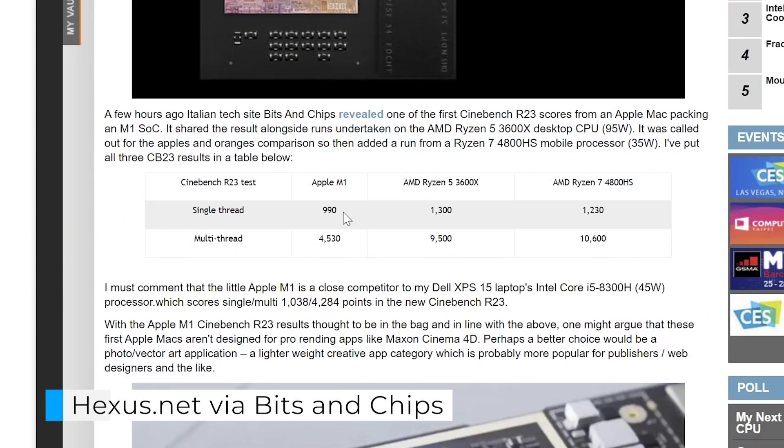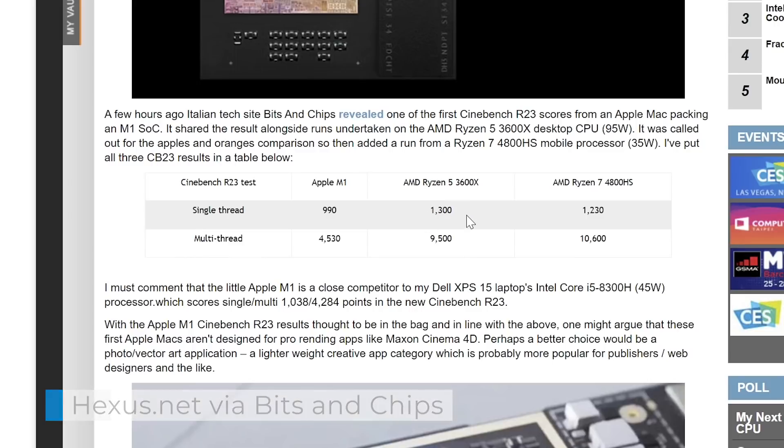Breaking news: while I was editing the video, the first Cinebench R23 scores came out. In single-thread, the Apple M1 is around 25–30% slower than the Ryzen 5 3600X, and about the same as the Ryzen 7 4800HS. In multi-core, it has about half the performance of the Ryzen 5 3600X, and a bit more than that compared to the Ryzen 7 4800HS. But you have to remember these are 35-watt chips, and the Apple M1 is a 10-watt chip. So the moment Apple bumps up that power, it's going to get pretty interesting. There you have it — first Cinebench R23 results, only on Windows Report.